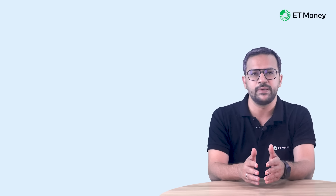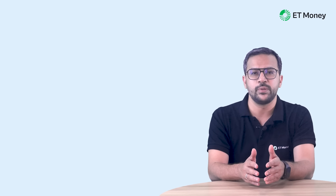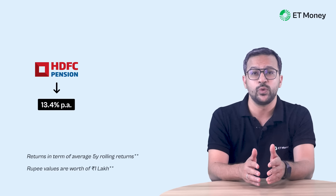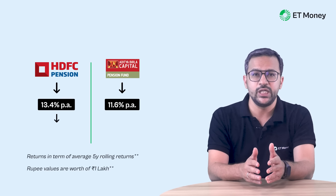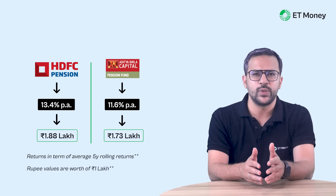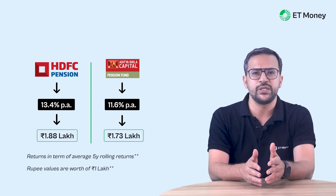While investing in NPS is an easy decision, unfortunately, which Pension Fund Manager or PFM to choose is not that easy. There are 10 pension fund managers available in NPS, and if you want more bang from your retirement buck, you must choose the best fund manager. For instance, on average, in any 5-year period between September 2016 and September 2023, the Tier 1 equity scheme of HDFC Pension Management delivered 13.4% per annum returns, while Aditya Birla Sun Life Pension Management delivered just 11.6%. So the worth of 1 lakh invested would be around 1.88 lakh with HDFC versus around 1.73 lakh with Aditya Birla Sun Life.